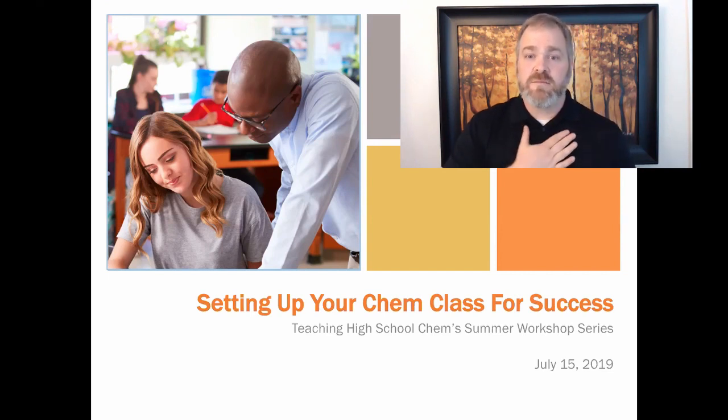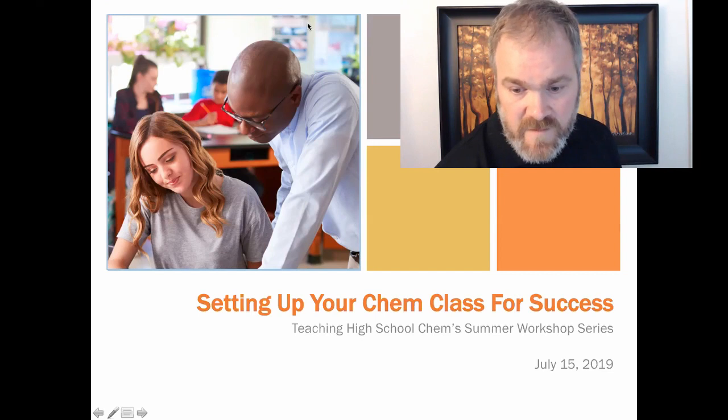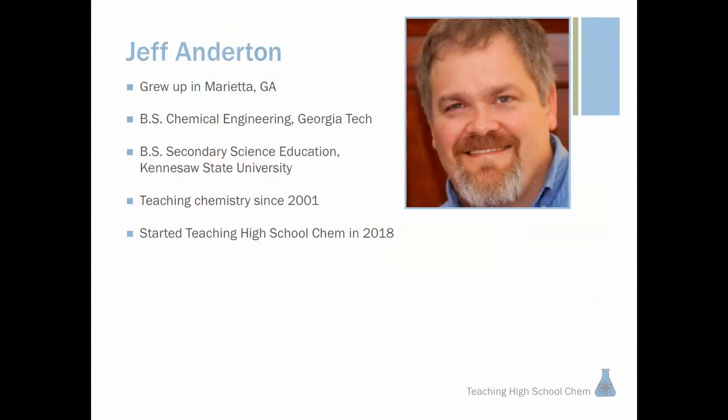I'm Jeff Anderton, founder of Teaching High School Chem. I grew up in Marietta, Georgia, a suburb of Atlanta, and went to Georgia Tech where I got my degree in chemical engineering. I decided engineering wasn't for me, and after people told me I was good at teaching, I went back and got my education degree. I started teaching chemistry in 2001, and chemistry has always been my love. People have told me I'm good at teaching chemistry — I do it in a different way — and that's why last year I left teaching to start this business to equip and help you.